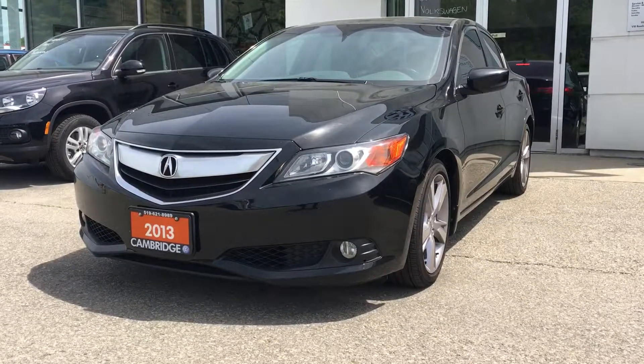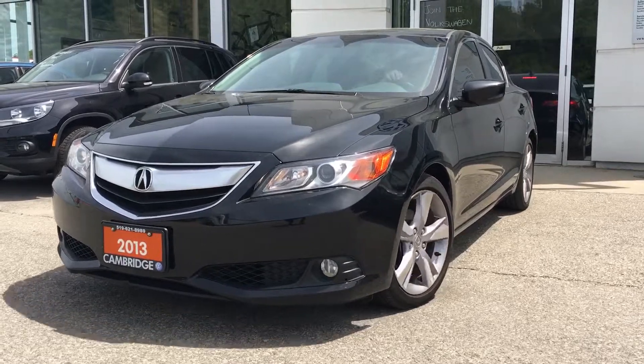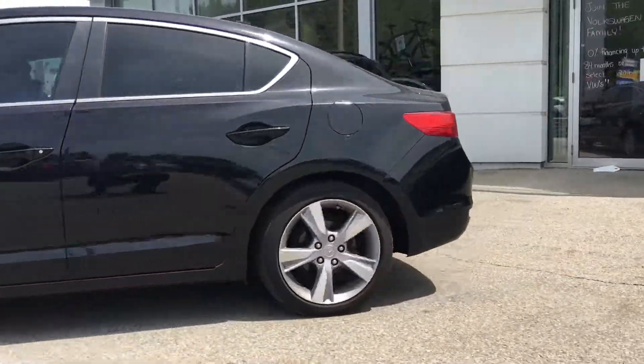Just remember, this vehicle is only $17,988 plus HST. Come on in before it drives away.